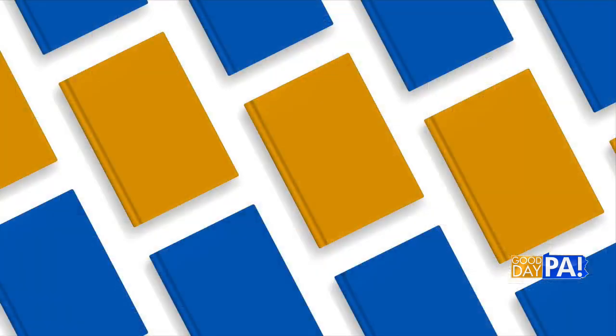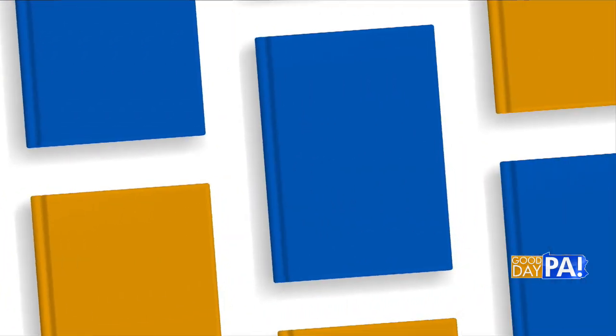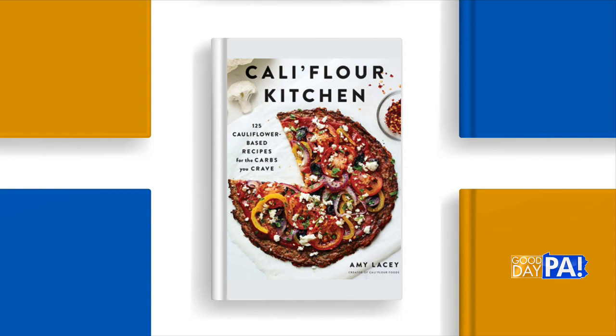Welcome back, pizza lovers. Today is your day. It's National Pizza Day, and while you're getting ready to order that pie or throw one in the oven, think about creating one and maybe go healthy. Amy Lacey is the author of the best-selling cookbook Cauliflower Kitchen, and she's joining us to share a couple ideas for making an at-home cauliflower pizza.